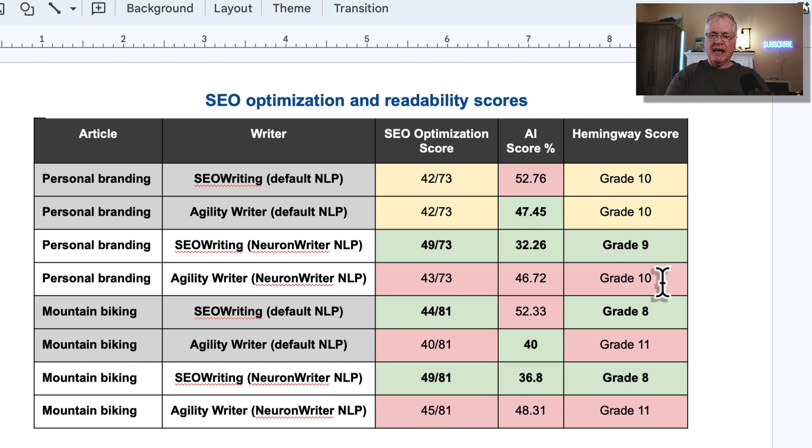For the mountain biking articles — 'Is Mountain Biking Dangerous?' — letting SEOwriting and AgilityWriter pick their own default NLP keywords, SEOwriting comes out on top with a score of 44 out of 81, and AgilityWriter is quite close with 40 out of 81. However, AgilityWriter comes out on top for the AI score percentage with 40%, beating out SEOwriting. For Hemingway readability, SEOwriting comes out on top with grade 8 versus grade 11.